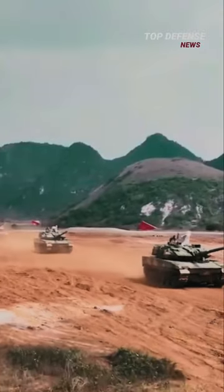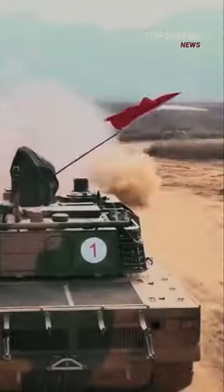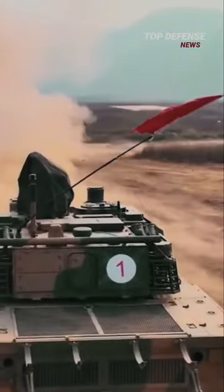It also has better mobility, speed, and performance at high altitudes with less oxygen. The Type 15 light tank has a 105mm rifle gun that is fully stabilized. It is said that the main gun has a 3km effective firing range and is compatible with all NATO 105mm tank ammunition. It is also known that China developed this light tank specifically for plateau combat against India.